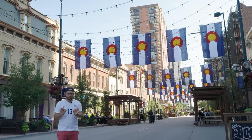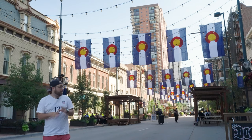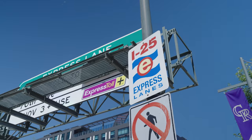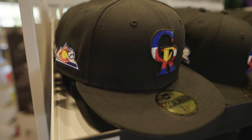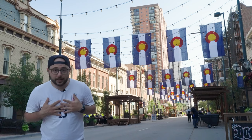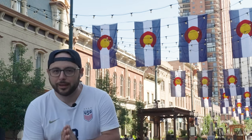Judging how good a flag is simple: just how much do people use it? Under that measure, Colorado may have one of the best flags on planet Earth. It's on every street sign, every house, every other car on the highway. You cannot avoid this flag. And as much as I love this state and this flag, there's one thing that has bugged me for most of my life.